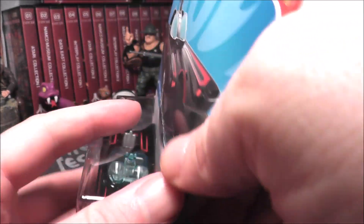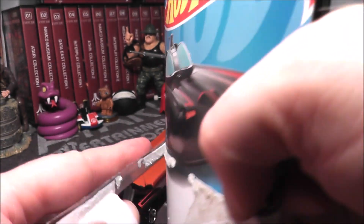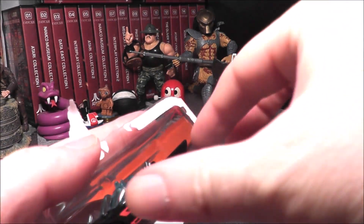Let's go ahead and bust this bad boy open. This version of the Batmobile debuted for Hot Wheels — I want to say their first TV series one they did was in 2007.